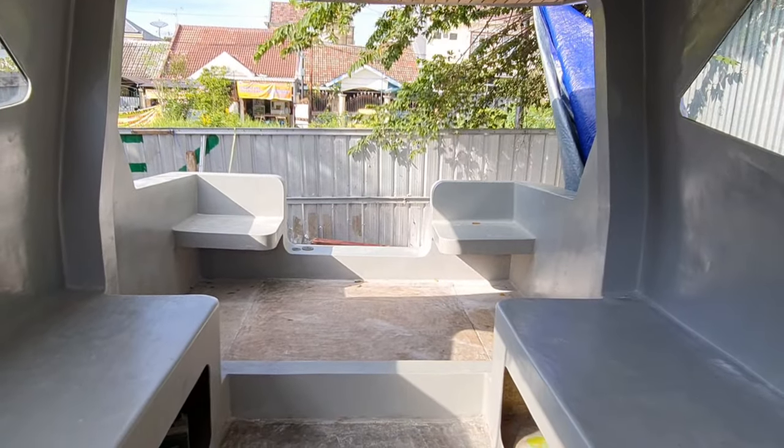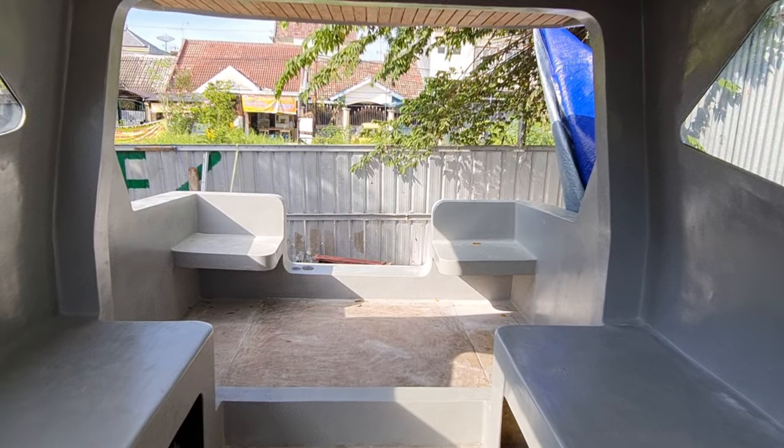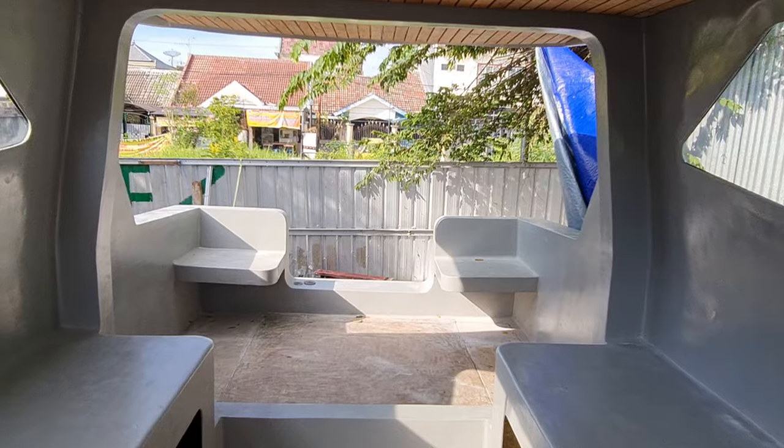Nanti ini pintunya juga pintu sliding. Ini terbuat dari kaca temper dengan frame dari stainless yang akan dicat hitam juga.